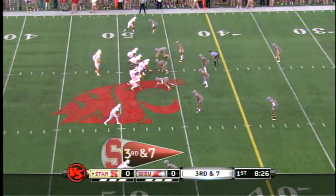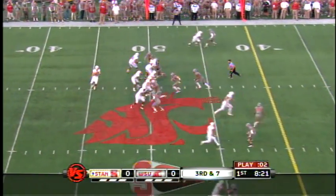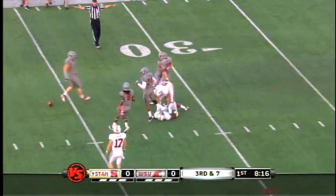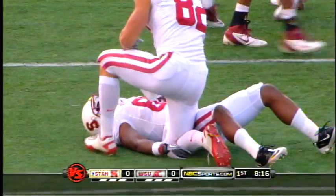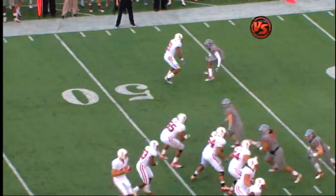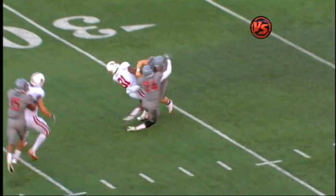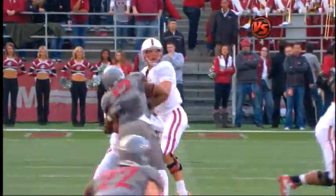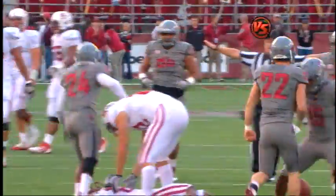Third and seven. They've been a good third down team this year, almost 50%, as you would expect. The Cougars bring extra people late, but Luck has time. Oh, and Owusu is crushed. I hope that he's all right. You'll see him come on just this little post route — hit separation. The hit delivered by Casey Walker. Familiar name.